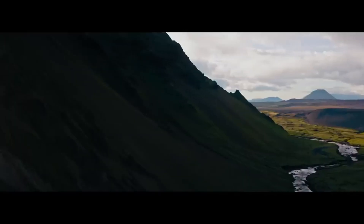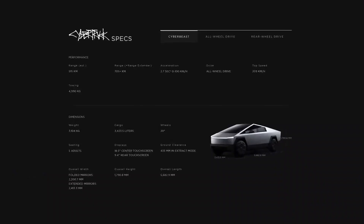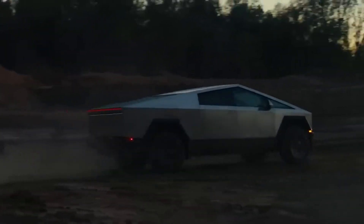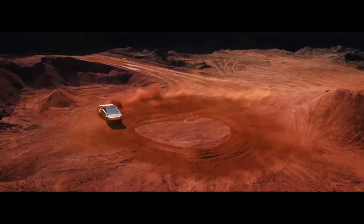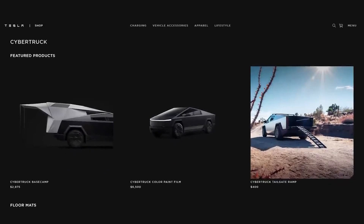The event not only revealed the confirmed specifications of Tesla's new gem, but also showcased an incredible range of 24 accessories available on the company's online store. The presentation spared no details when revealing the pickup truck's impressive attributes, from its technical features to the stunning quality of its construction, highlighting not only the main product but also the add-ons that take the Cybertruck's versatility to new heights.